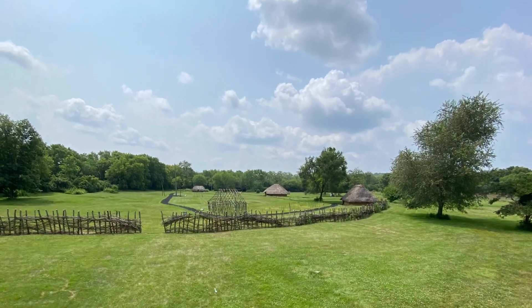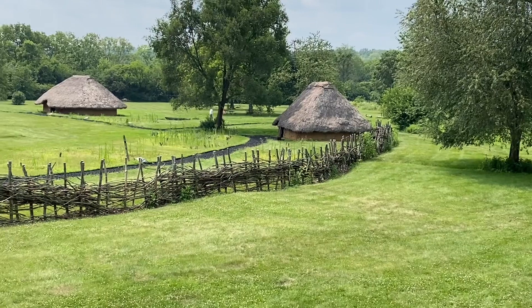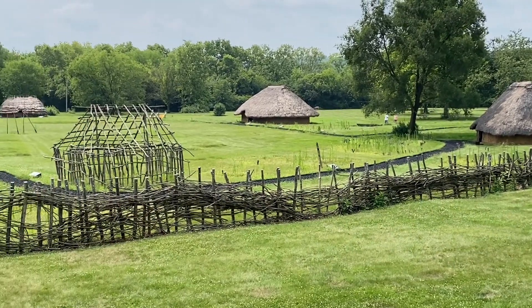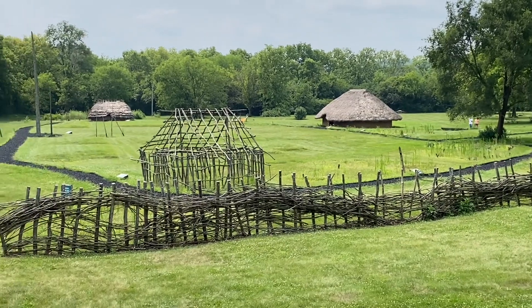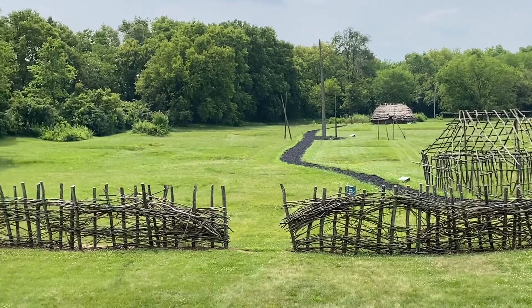He's a better tracker than I gave him credit for. Sunwatch is a recreation of a Fort Ancient culture village that stood here in the 12th and 13th century AD. In the 1960s, when the city of Dayton was looking to expand its water treatment plant, this village was found.